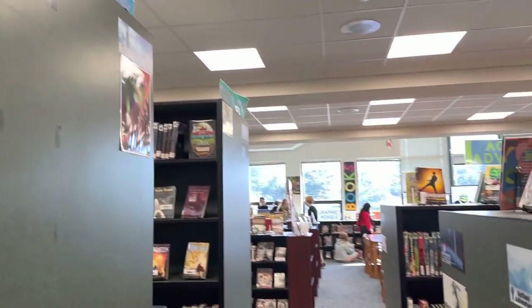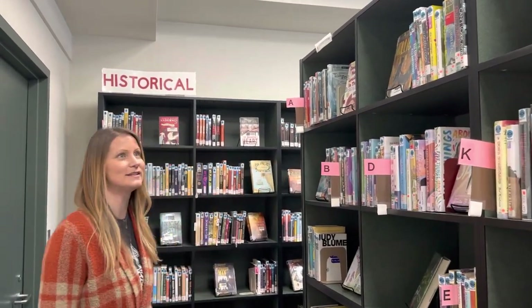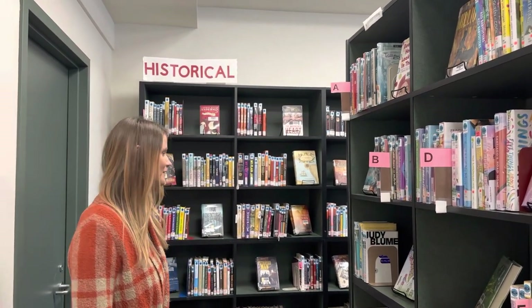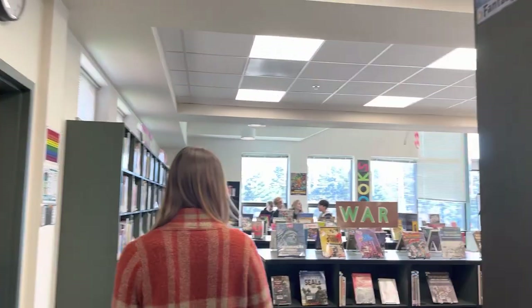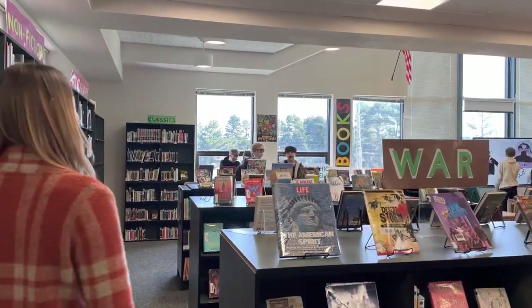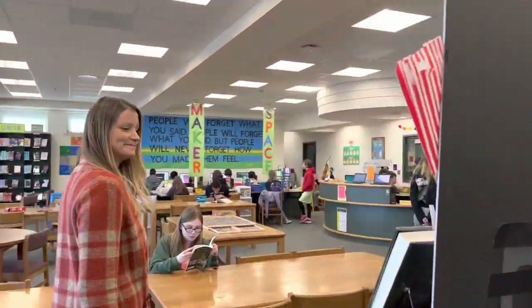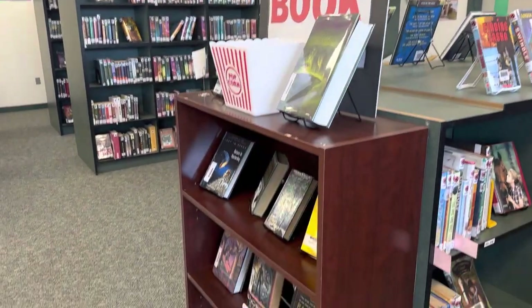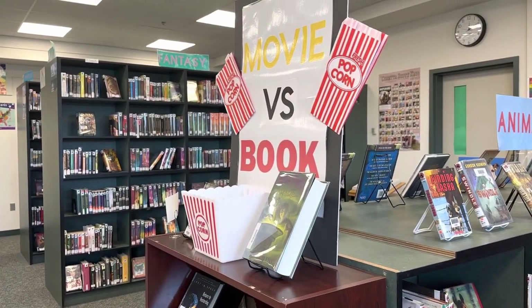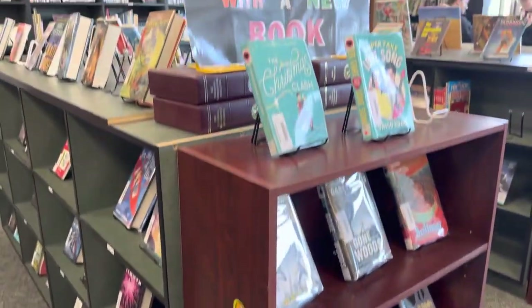When you scan across the library you can see the genre signs clearly. We also have awesome labels so kids can find their books easier if they're looking for a specific author. This is our newest library of all the libraries in the district. We have more genre signs over here, and also a display we always keep available because students love reading the book and then watching the movie. And here's our new book display.